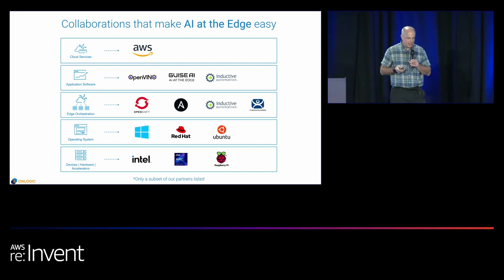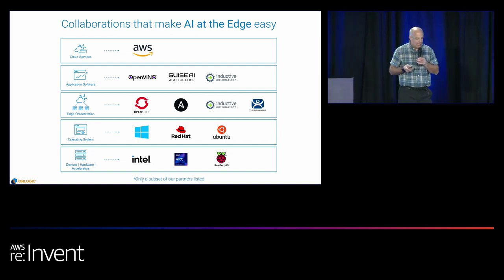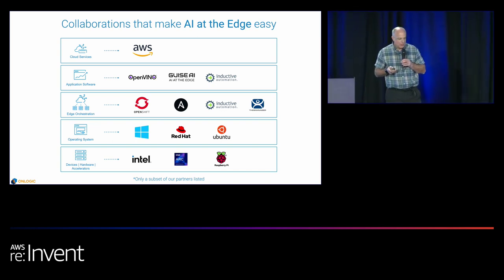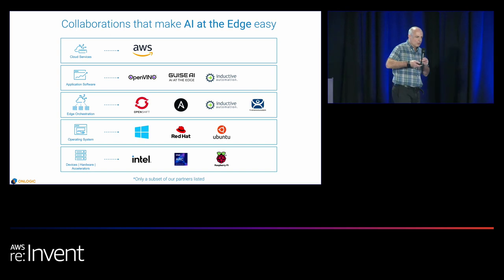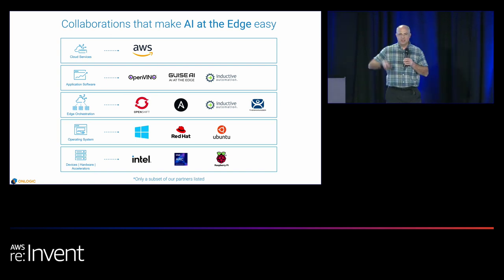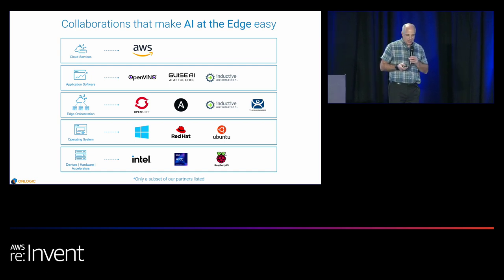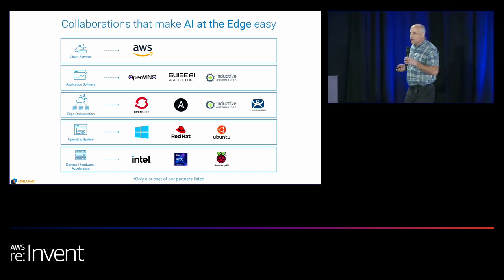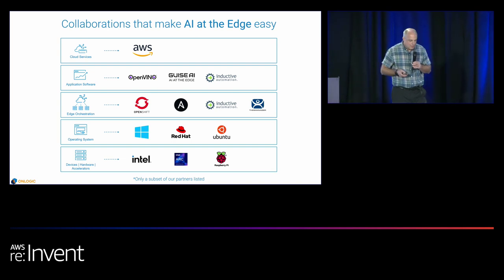This is really enabling applications to run just on what's in the CPU package in some cases, without requiring separate accelerators or graphics cards. For example, we have one customer — a global technology provider — working on an innovative baggage handling solution. With the previous generation, the solution required a graphics card. With the latest Intel generation, that can be eliminated, making things much simpler for the customer. We also support graphics cards and accelerators like Intel Arc for applications that require them.